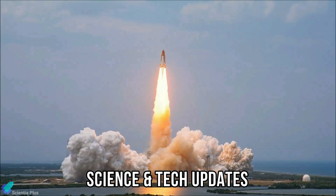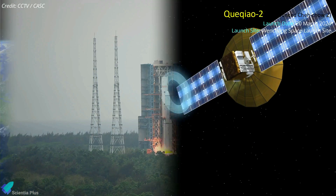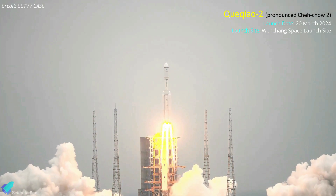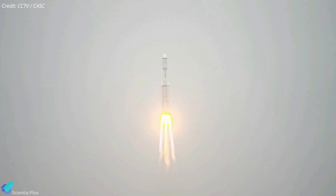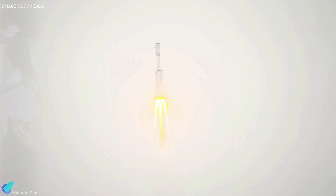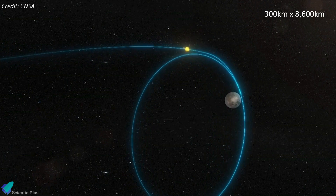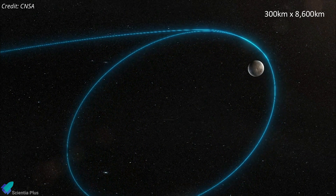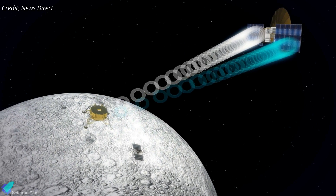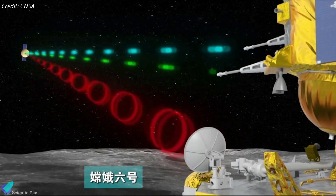Turning to other science and technology news: China successfully launched a data relay satellite to support the country's future lunar missions. A Long March 8 rocket lifted off from Wenchang Satellite Launch Center on March 20, carrying the Chuiqiao-2 relay satellite into space. It was the third flight of the Long March 8, a kerosene-fueled rocket aimed at replacing older Long March designs utilizing toxic hypergolic propellant. The rocket's upper stage placed the spacecraft into the planned Earth-Moon transfer orbit 24 minutes after liftoff. Once near the moon, Chuiqiao-2 will enter a highly elliptical lunar orbit and unfold its 4.2-meter-wide parabolic antenna, enabling communications between Earth and the lunar far side, supporting China's Chang'e-6 lunar far side sample return mission scheduled for launch in May.